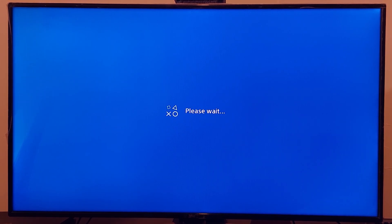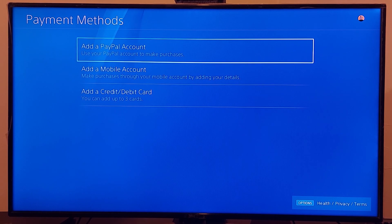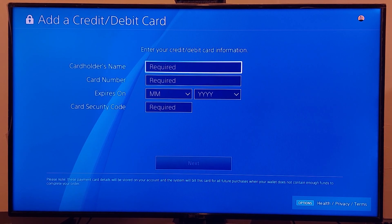If you don't have any credit card on your PSN account, scroll down and go to option number three, or Add a Credit or Debit Card. Go to Add a Credit or Debit Card and check your credit card information — make sure to enter the correct cardholder name, card number, expiration date, and card security code.